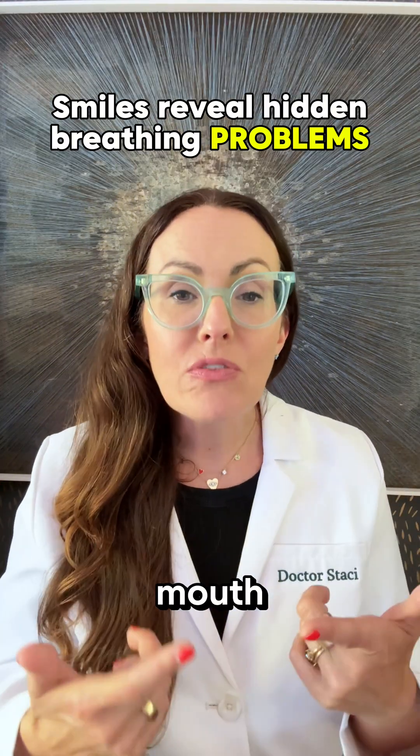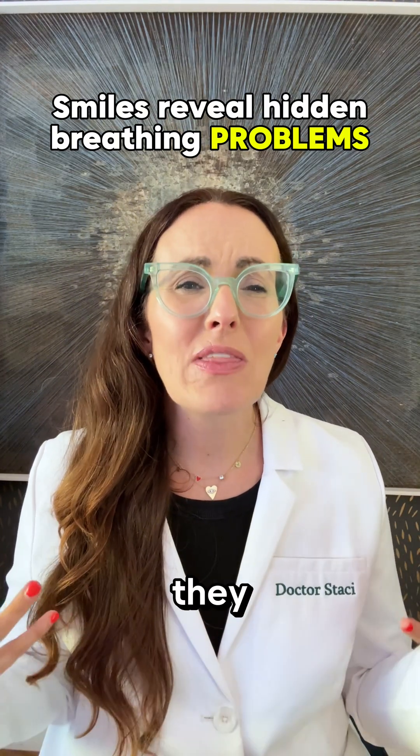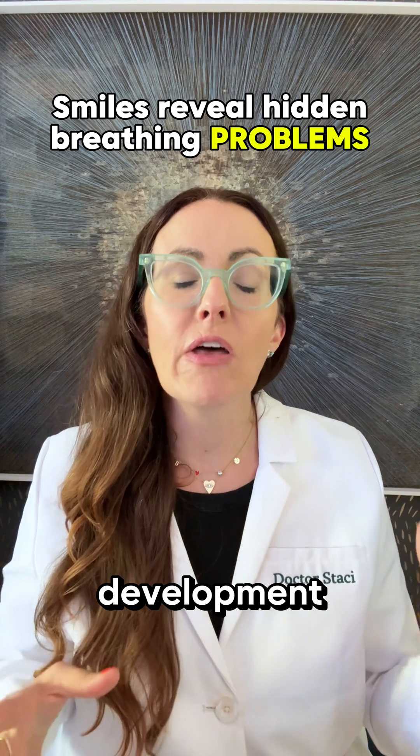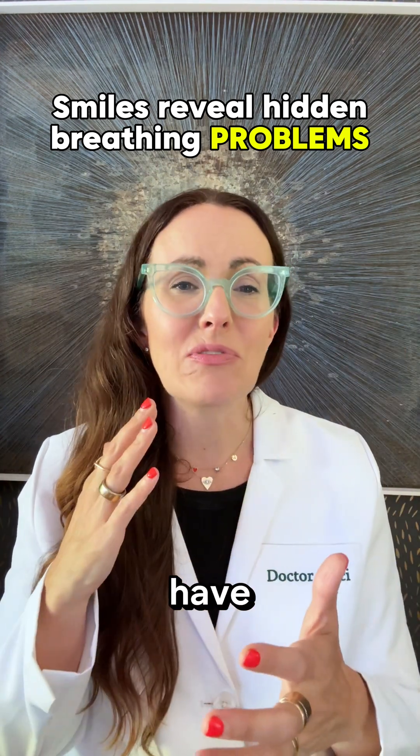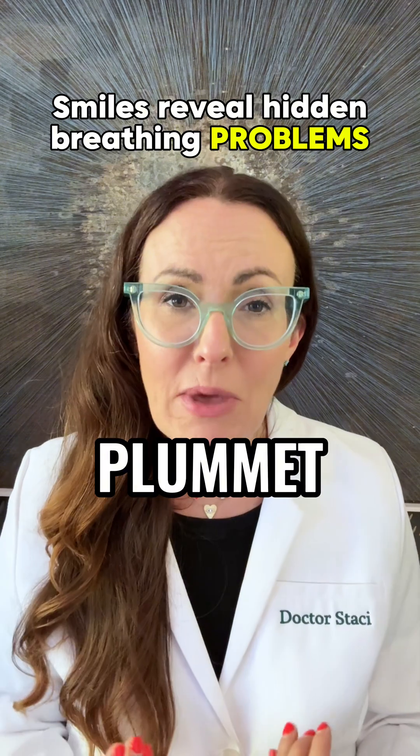When kids breathe through their mouth, not their noses, it changes the way they grow. It alters their jaw development. The palate can become too high, too narrow, bubbled. They can have sleep issues. Their health can plummet.